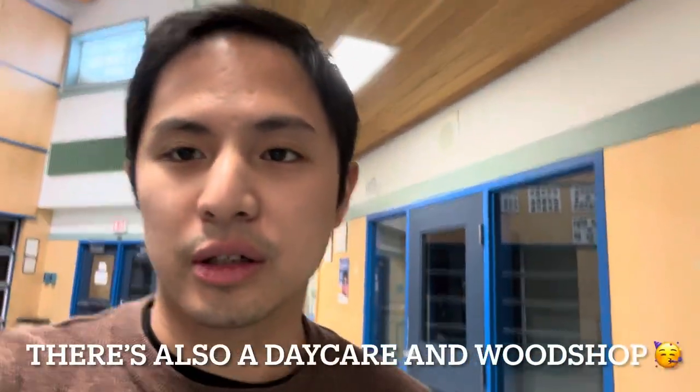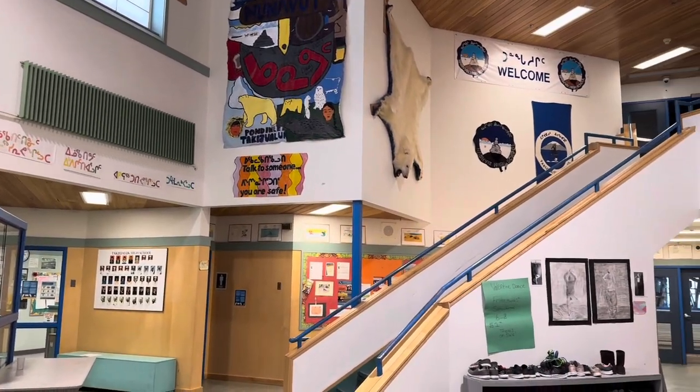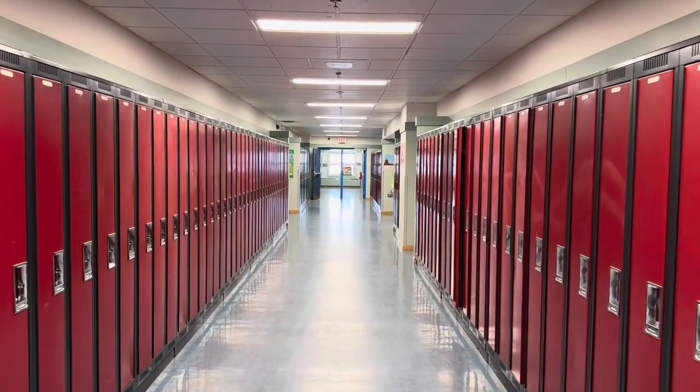And that is basically it for our school tour. This is our entire school. There's also a kitchen inside over there, but it is currently locked. Welcome to Nasivik High School — we'll see you next time.